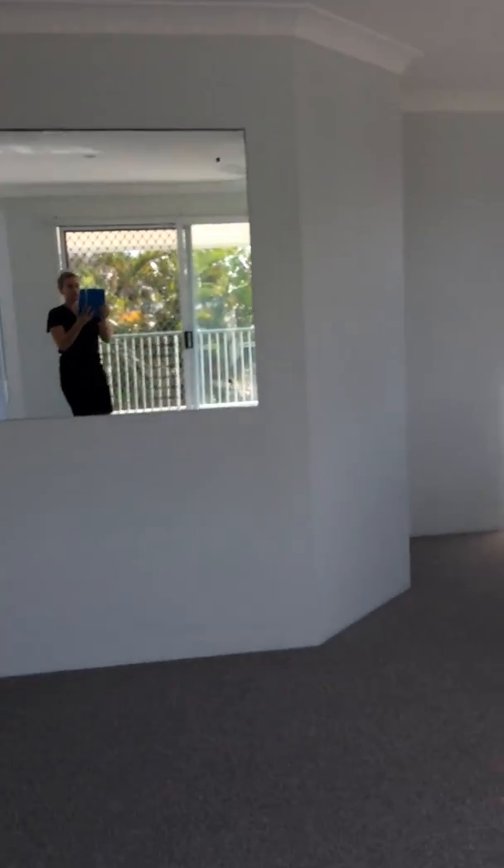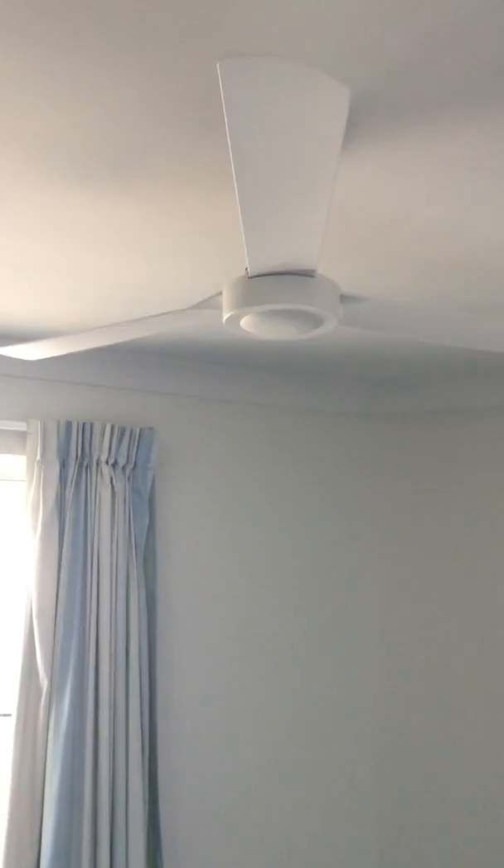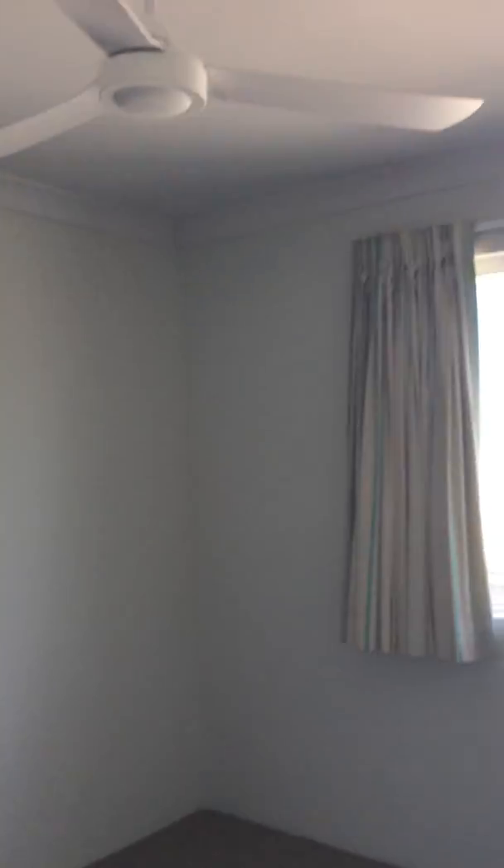Walking back through, this property features three bedrooms, all with built-in robes. To the right here is the third bedroom — once again with brand-new carpet, ceiling fans, and built-in robes. There's also a laundry area, and coming through is our second bedroom, which is also spacious with built-in robes.